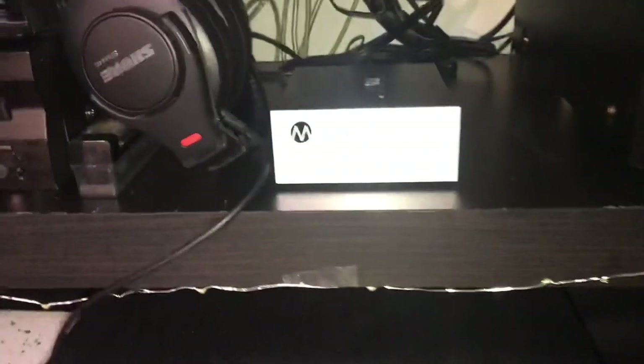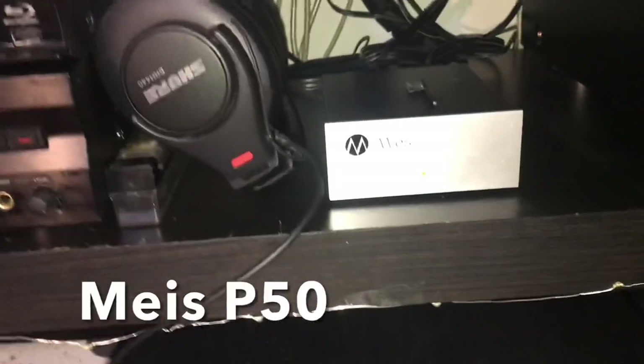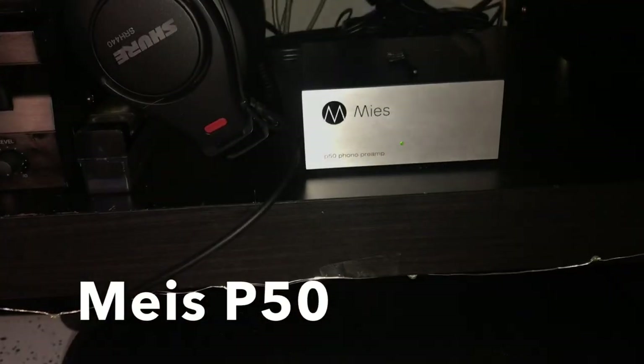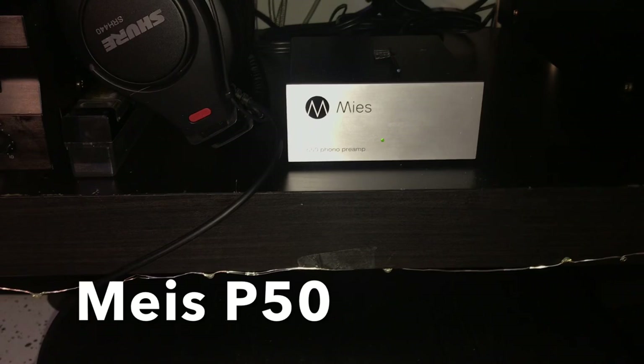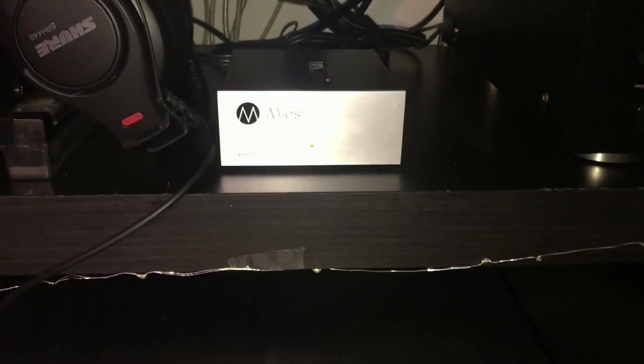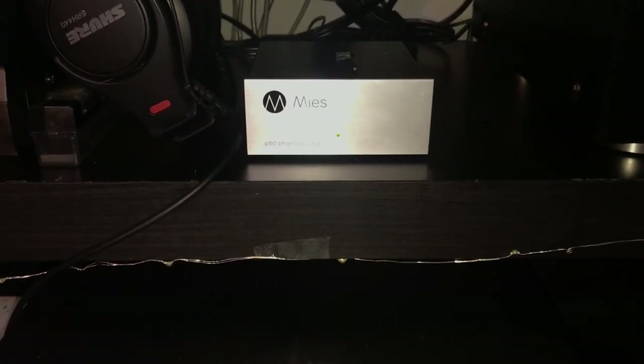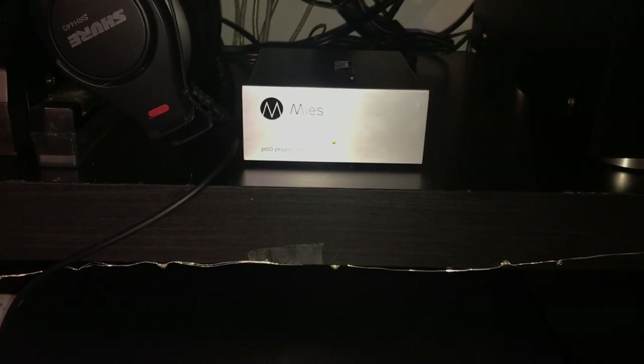This is my preamp — it is a Mies P50 preamp. It's not the highest end one, it's not the lowest end one — it's sitting there in the middle somewhere. Really good preamp. It was recommended to me by a stereo shop in town and it was a great recommendation. I really like this preamp.